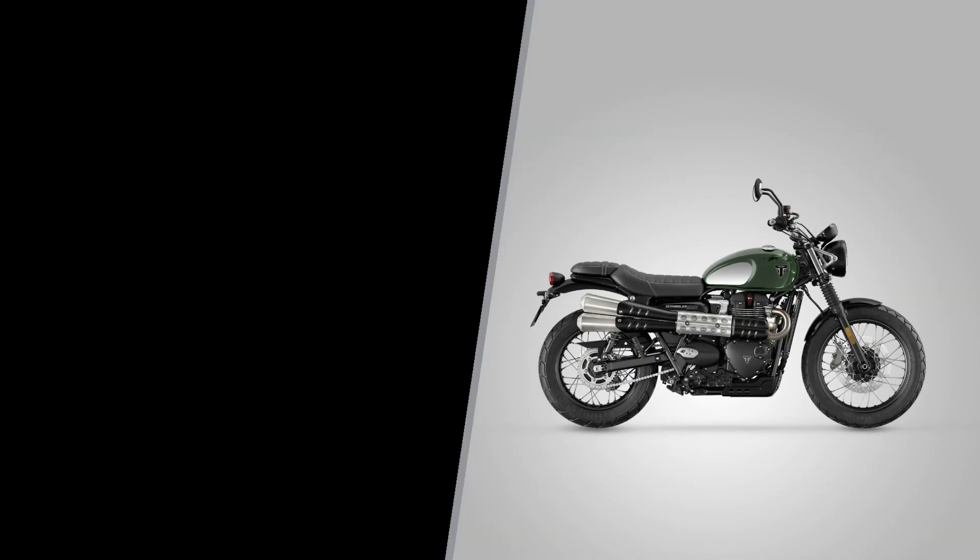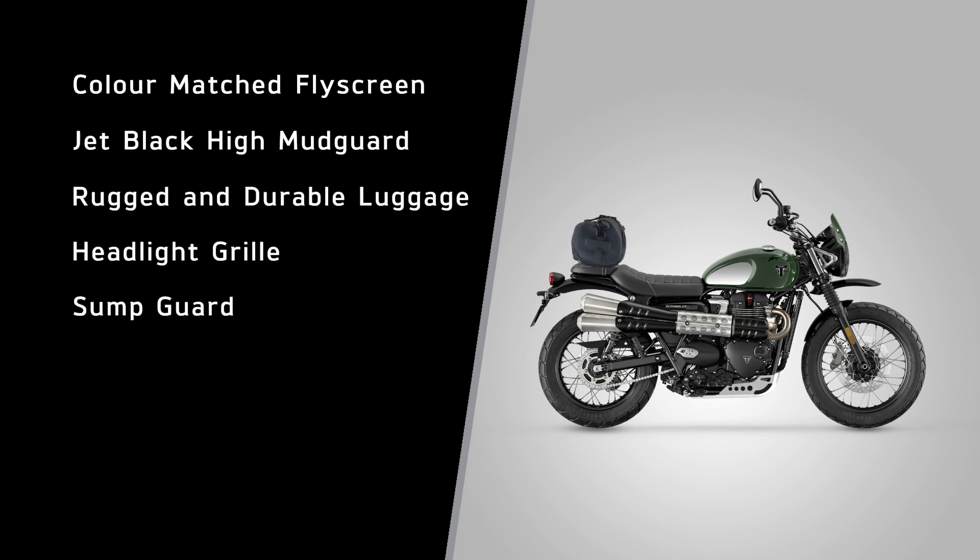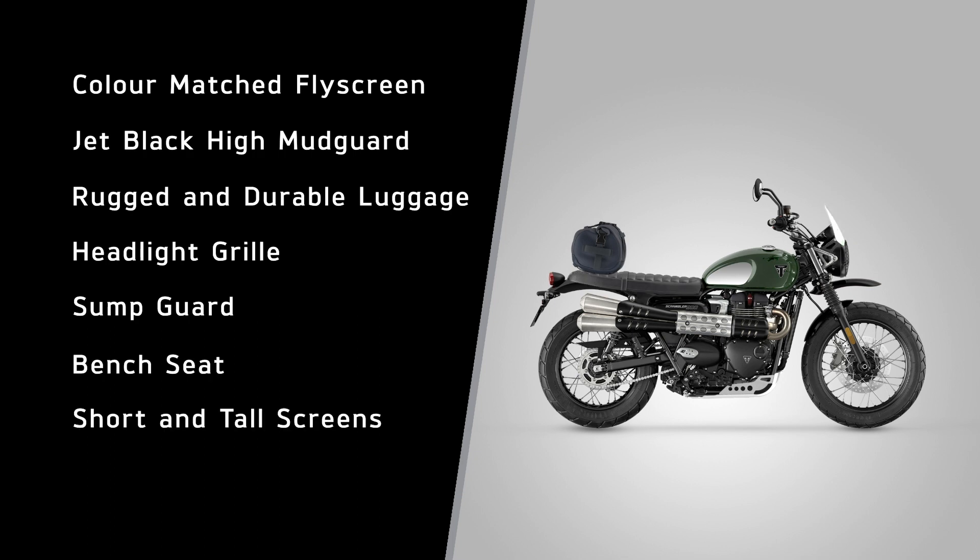As with all Triumphs, there are plenty of genuine accessories available for adding protection, comfort, style, capability and security. These include a colour-matched fly screen, a jet black high mudguard, a range of rugged and durable luggage, headlight grille, sump guard, bench seat, short and tall screens and centre stand — the list goes on. All have been designed and engineered alongside the bike for perfect integration and tested to the same exacting standards.